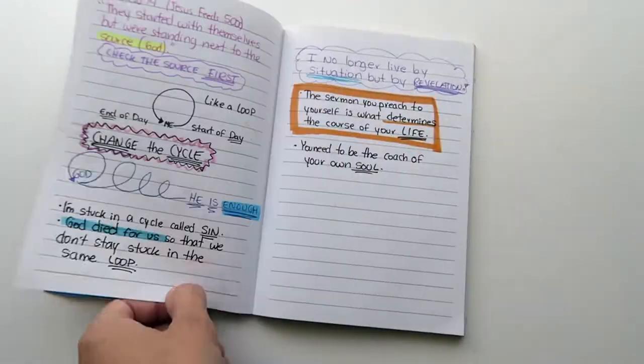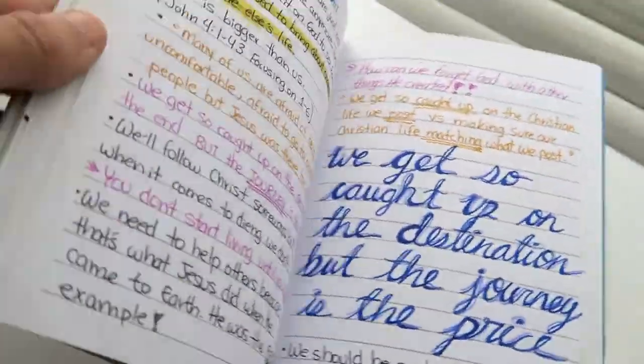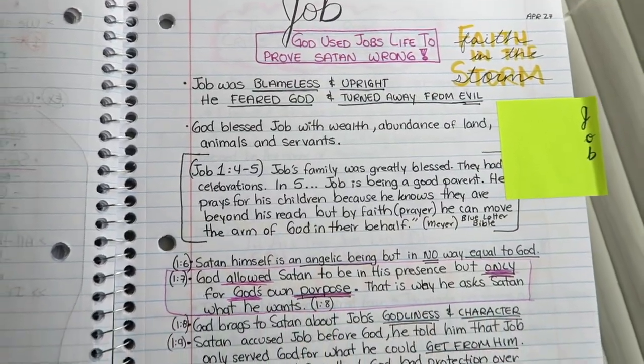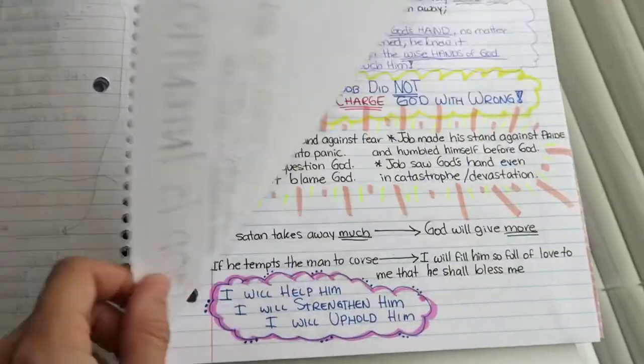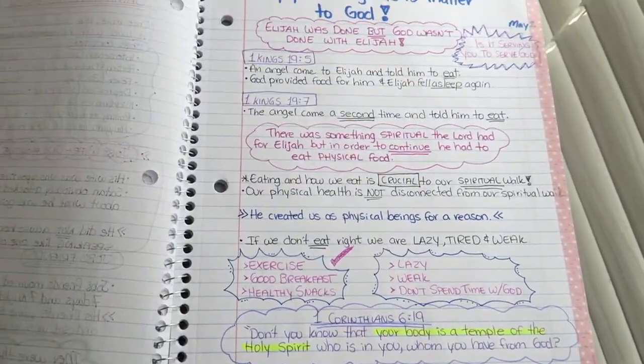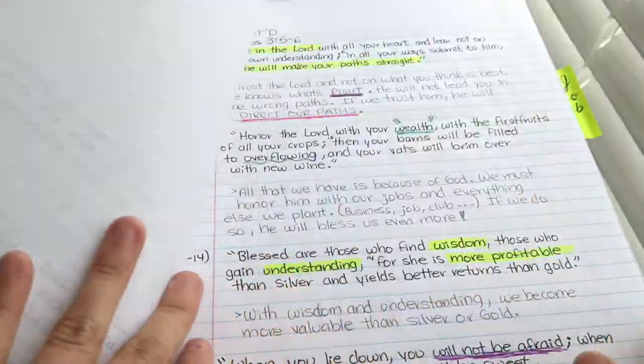I like to use highlighters and colorful pens because all those things just grab my attention. The journal that I use when I study my Bible is actually a notebook that I bought at Walmart, which I also DIY'd. I basically write down all of my notes here, whether I'm reading Job, Psalms, or Proverbs — anything that I read, I like to write down anything that grabs my attention, as well as highlighting.